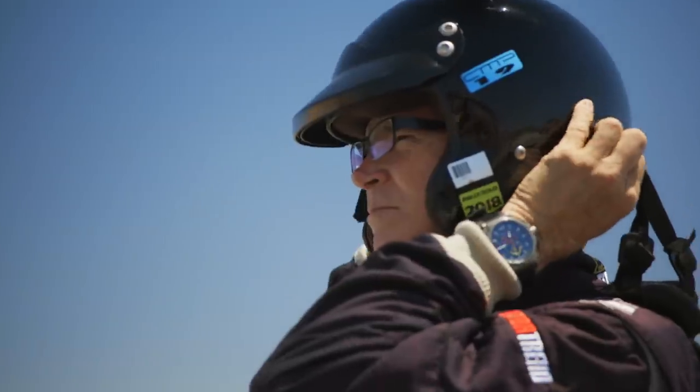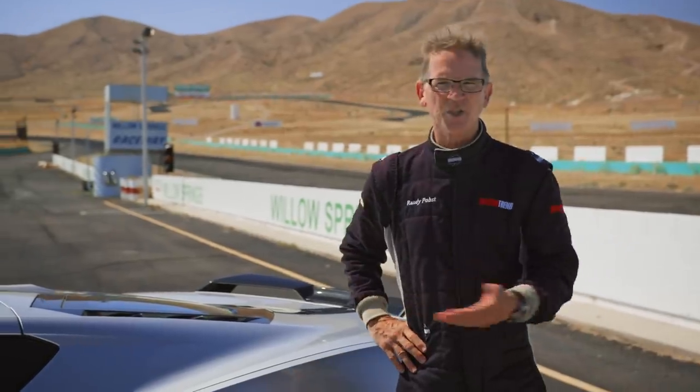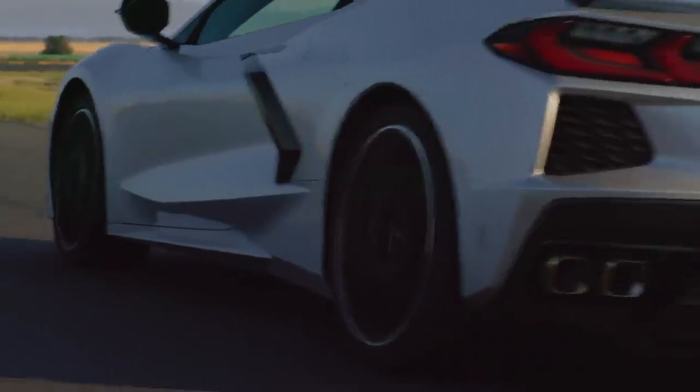So here's what we're going to do. First, I'll go out and set a lap on the Corvette's original high-performance tires. Then we'll swap on a set of super-cheap rubber. I'll go back out and see what's the difference in performance. Let's hit the track.